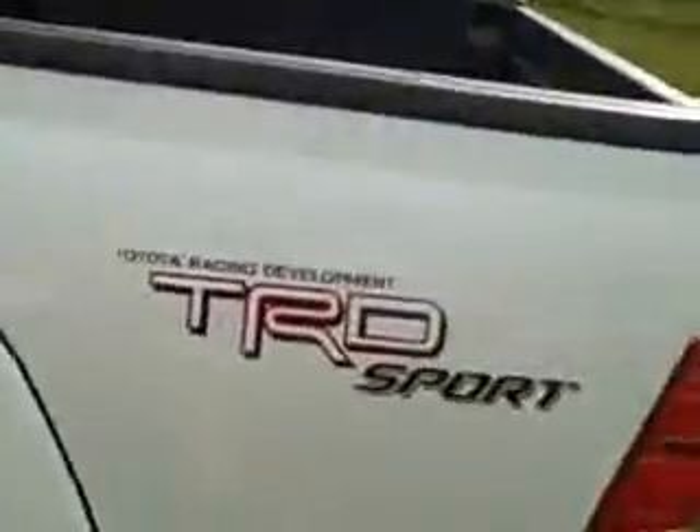Nice gray and black trim interior. The back seat's hardly been used and the floor mat looks brand new. You can see it's the TRD Sport Package, which comes with towing.